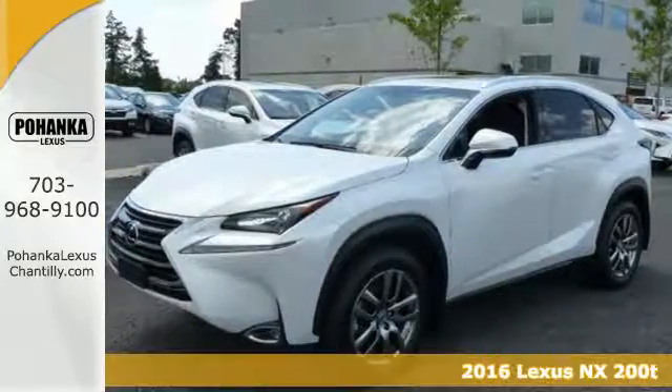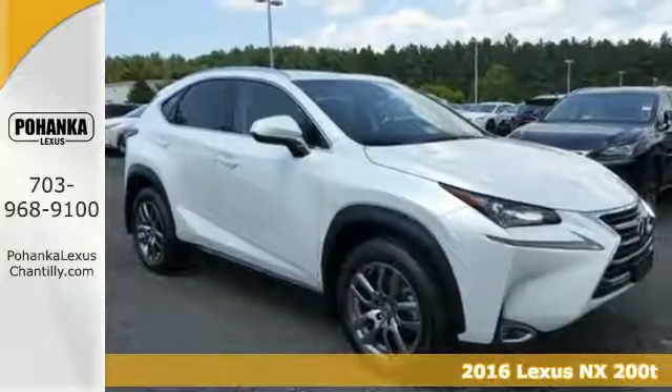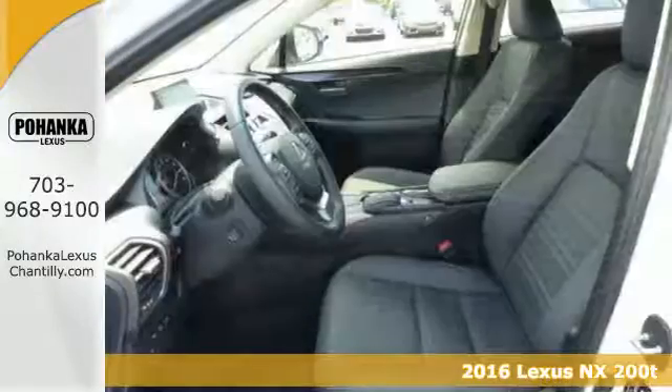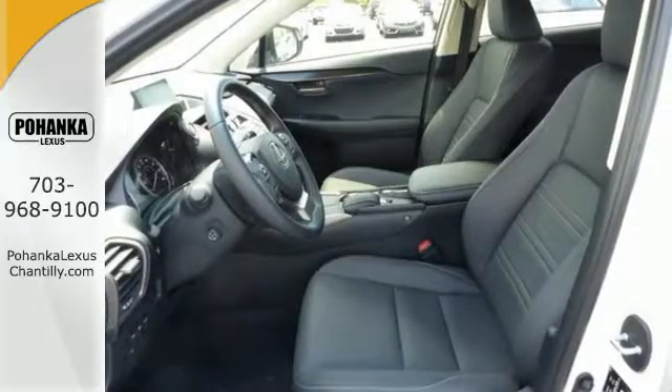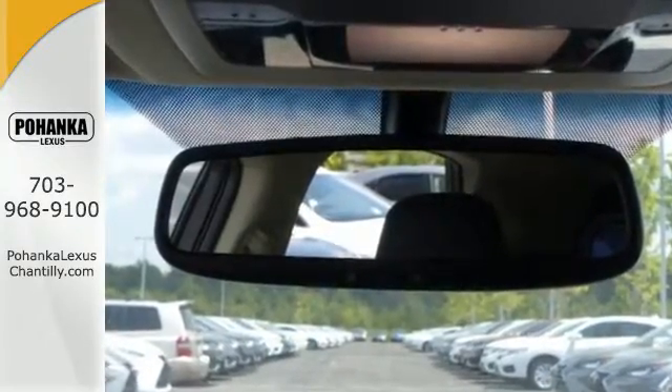Here's a 2016 Lexus NX200T. Nothing compares to this crossover — an exciting ride with a turbocharged engine and drive mode select, nicely complemented by 8 standard airbags, LED fog lamps, a backup camera, and roof rails.